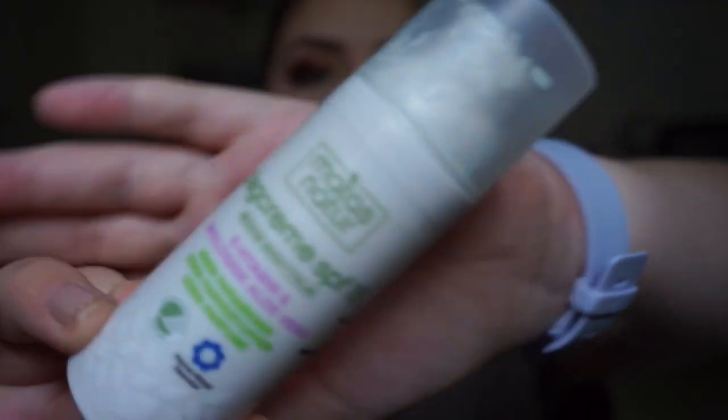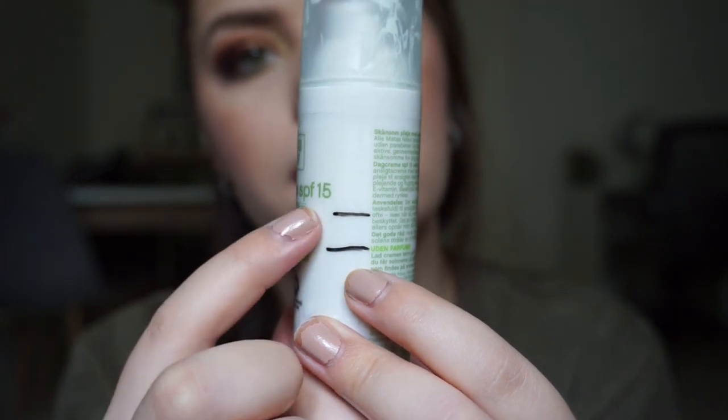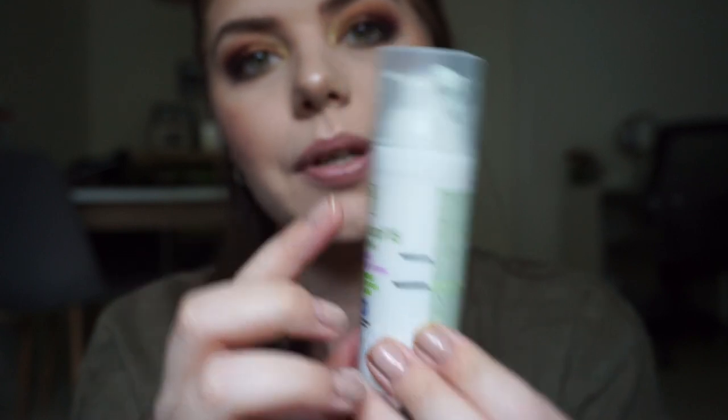Then I have this day cream from Major's Nature with vitamin E and aloe vera. Last update I was up to one mark and now I'm a bit further down. It has a pump format, so progress is a bit harder to track, but I'm assuming I made similar progress from intro to first update.